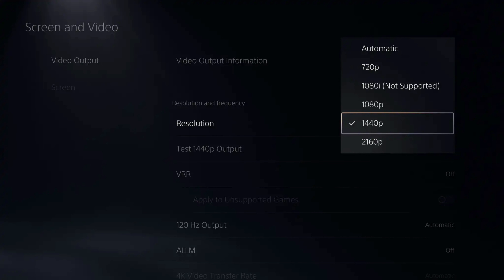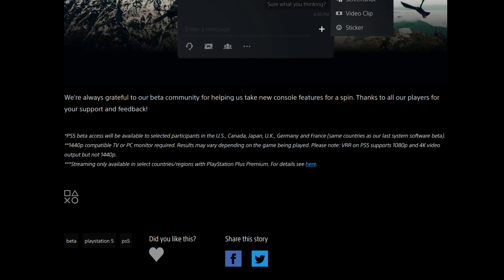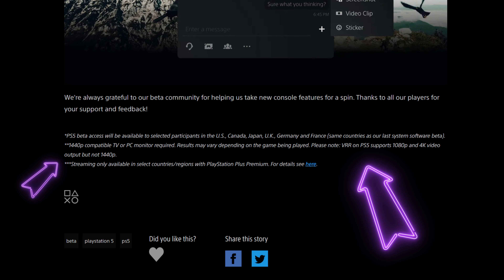So this inclusion of 1440p support is amazing news. Native 1440p support is coming. Let's take a look at all the information they announced today. You can see 1440p support at 120Hz with HDR. Just take note: Sony is confirming that VRR is not supported currently in this iteration of the software update.